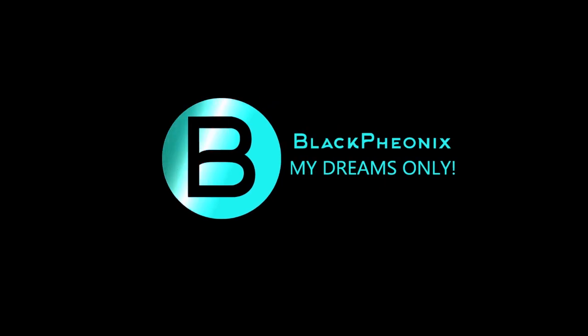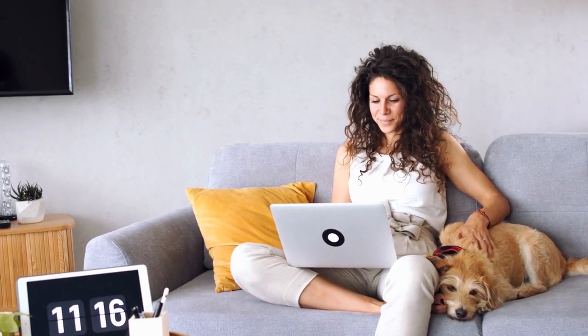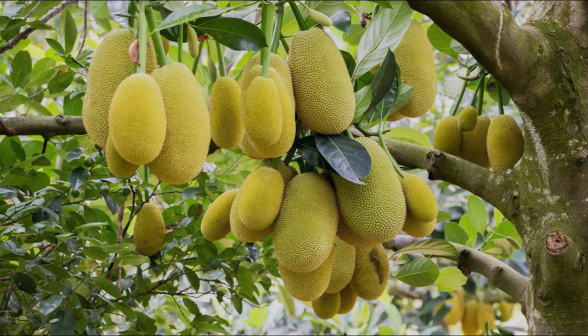Hey and welcome to the Black Phoenix. We're back with yet another interesting video full of fresh fruity goodness. But first things first, please subscribe to the channel if you haven't, and don't forget to click the bell icon.